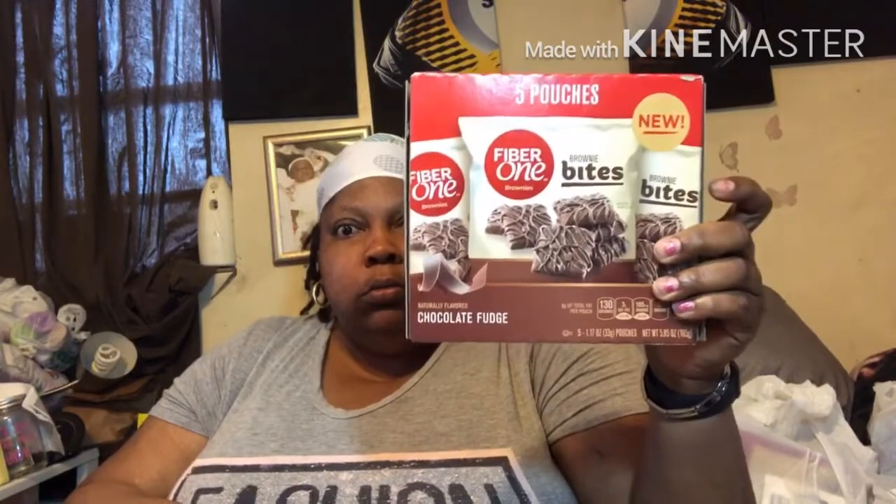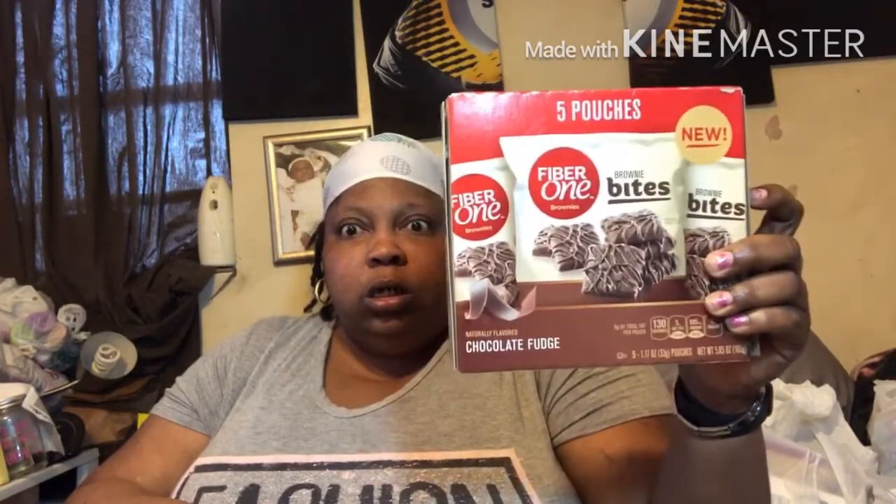This is the Fiber One brownie bites. They only had one pack of these. When I saw the video that Lala Land did yesterday, the store was packed with them, and I went the next day and they were almost gone. So I got one box of this and I got three boxes of the cookie bites. Mom already got one pouch, so these are the other two.